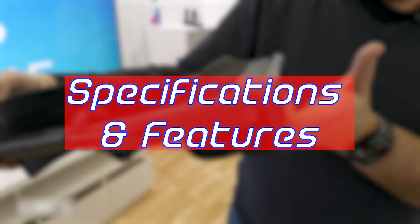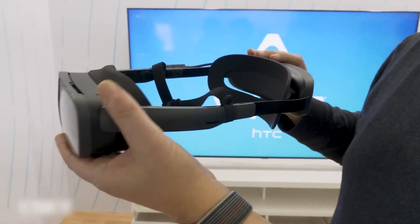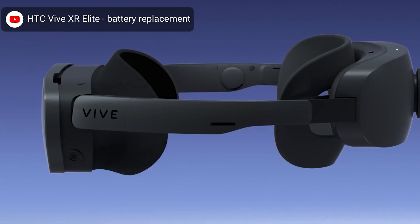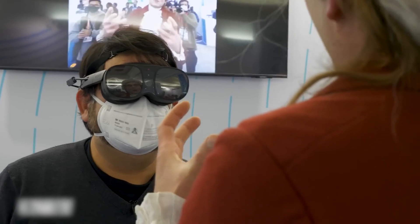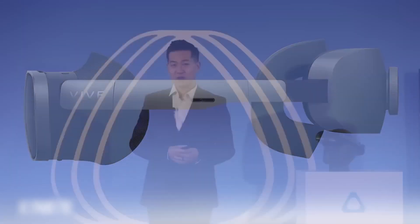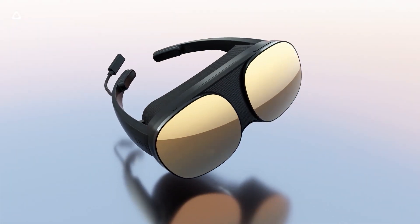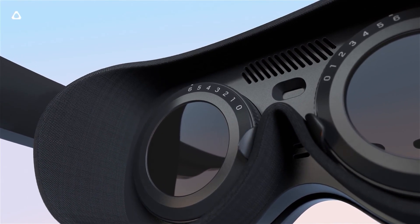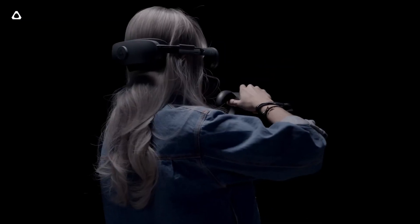The Vive XR Elite is focused on gaming, fitness, productivity, and on-the-go content consumption. The latter is made possible by a convertible battery headstrap that can be unplugged to make way for temple pieces that resemble glasses — a unique feature that allows you to recline in a chair without worrying about a sizeable back-mounted battery, which is a first for any major VR headset. The new flagship's physical design strongly borrows from the glasses-like look of the current HTC Vive Flow model, though it was made with everything in mind, unlike the Vive Flow which was primarily made for media consumption.